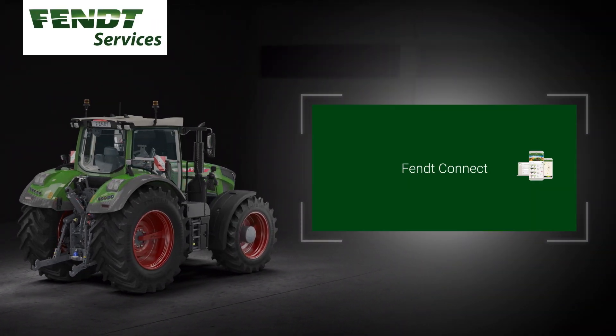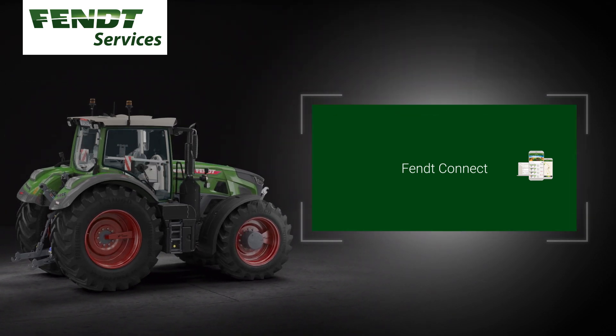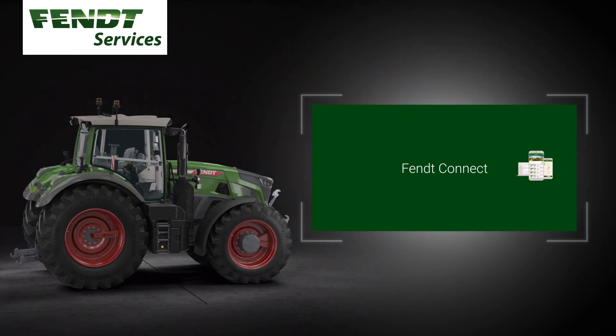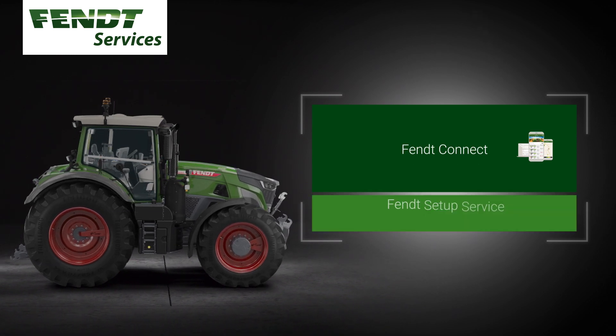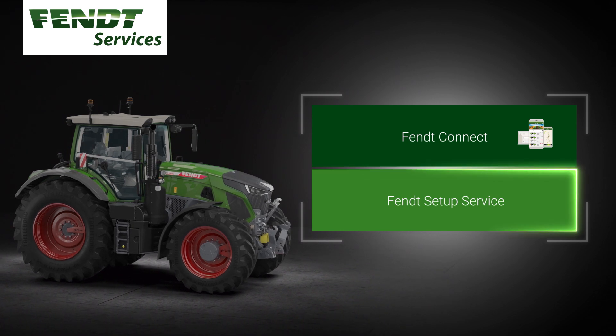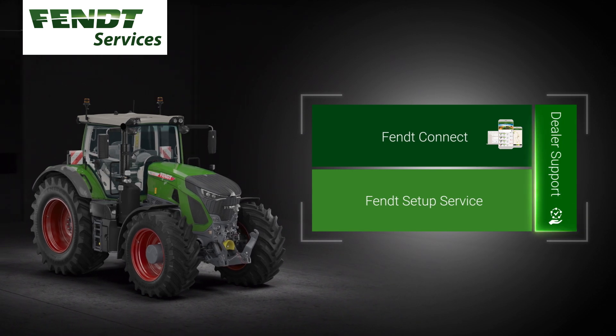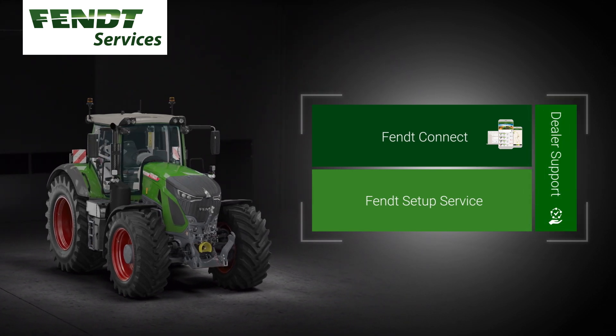In order that FENDT Connect and all other FENDT smart farming applications, like Smart Connect and VarioDoc Pro, work right from the start and suit the customer's needs, the dealer provides a setup service and a briefing directly at the customer's site. The direct support ensures effective and suitable solutions.